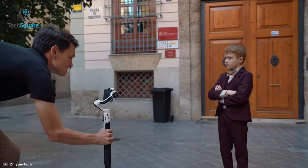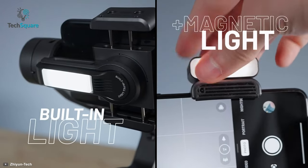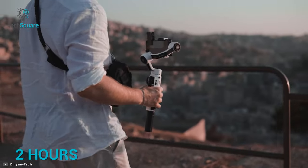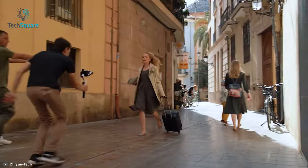Smart follow features allow you to track your object to catch the spotlight. The Smooth 5S has a new fill light with 650 lux peak illuminance that lets you catch everything beautifully. It takes only two hours to get fully charged, and from that you can get up to 24 hours of shooting time.